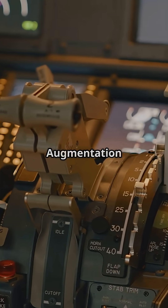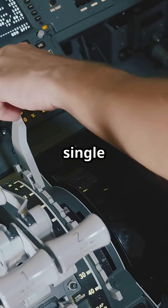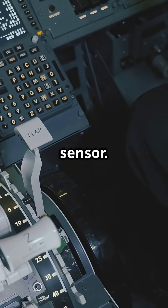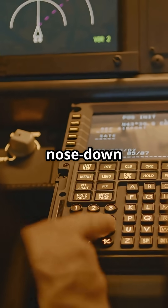This difference became critical with MCAS — the Manoeuvring Characteristics Augmentation System on the 737 MAX — which was triggered by a single faulty AOA sensor. With no auto-arbitration, the system kept active, causing uncommanded nose-down trim.